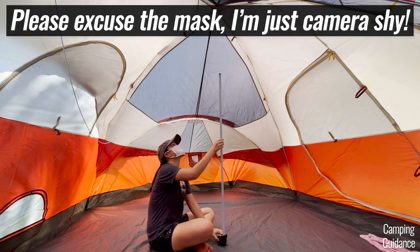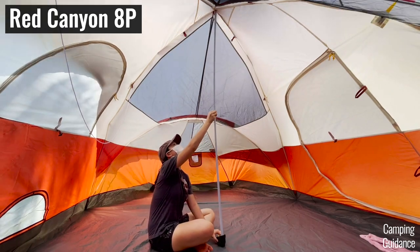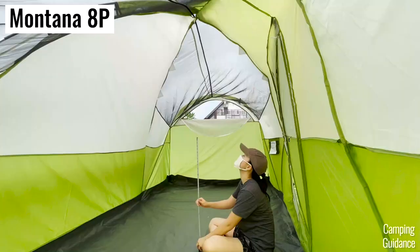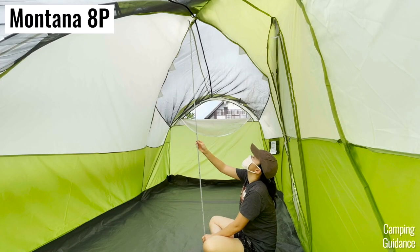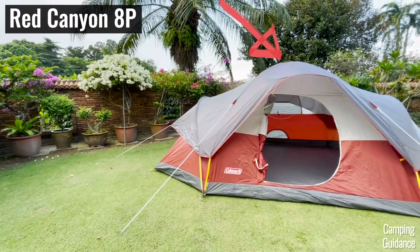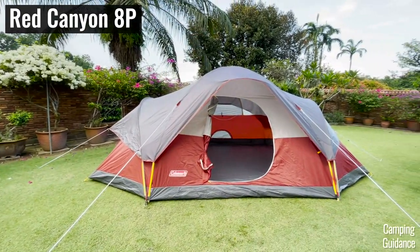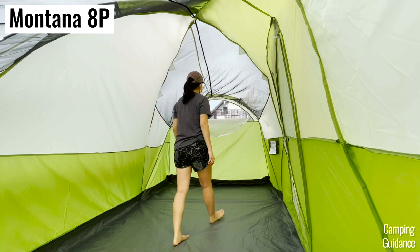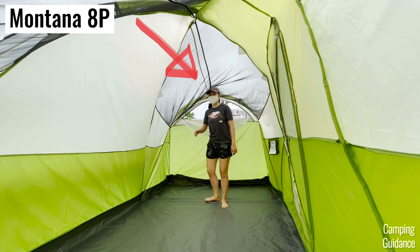For spaciousness, both tents are quite similar in terms of peak height and tent shape. The peak heights in the Red Canyon and Montana 8-person tents are 73 inches and 74 inches respectively, and both have an extended dome shape with the peak height only at the center. When I take three small steps away from the peak height in either tent, my head would touch the mesh at the top.